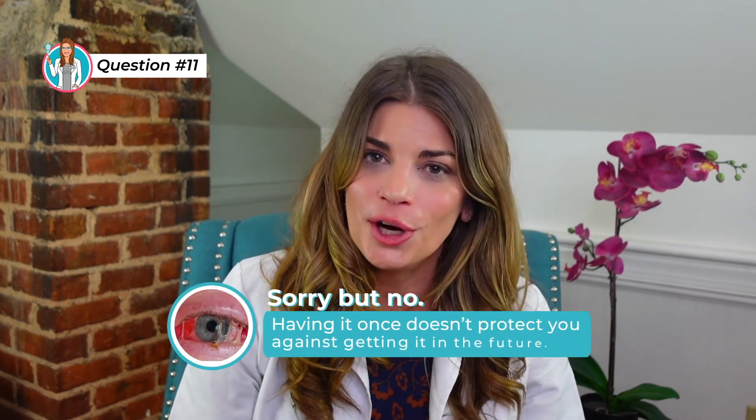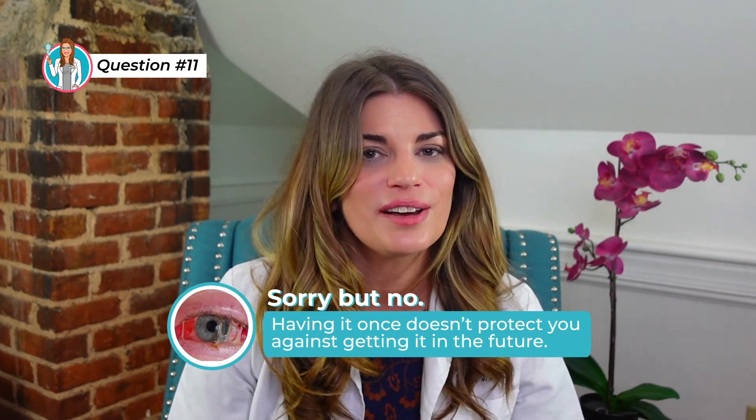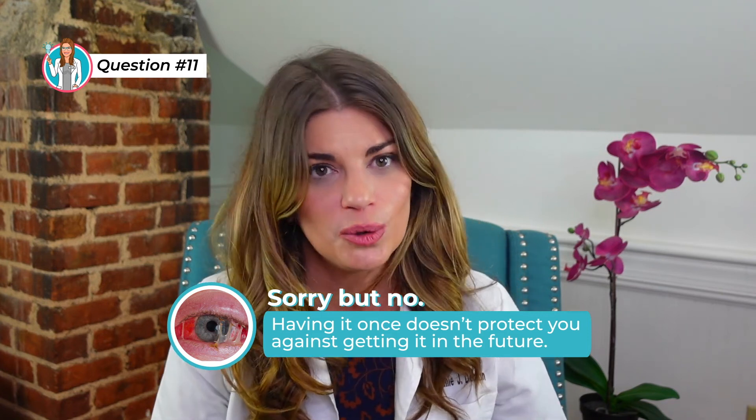Is it true that once you've had conjunctivitis you become immune to it? No. Having it once, just like having the common cold, doesn't protect you against all future occurrences. Bacteria and viruses that cause infectious conjunctivitis can strike any time, so it's really important to ensure good hygiene and avoid unwanted exposure to allergens during allergy season.